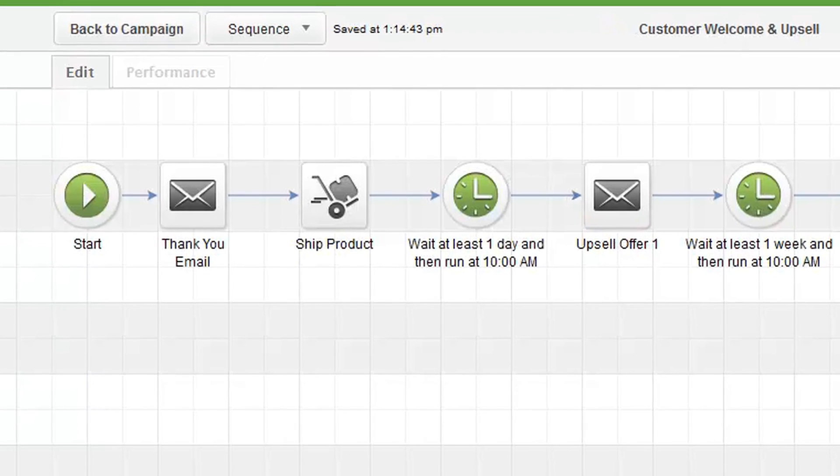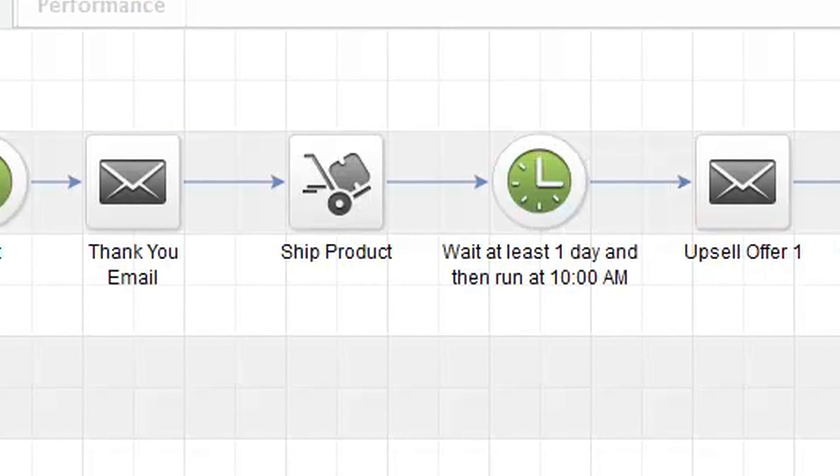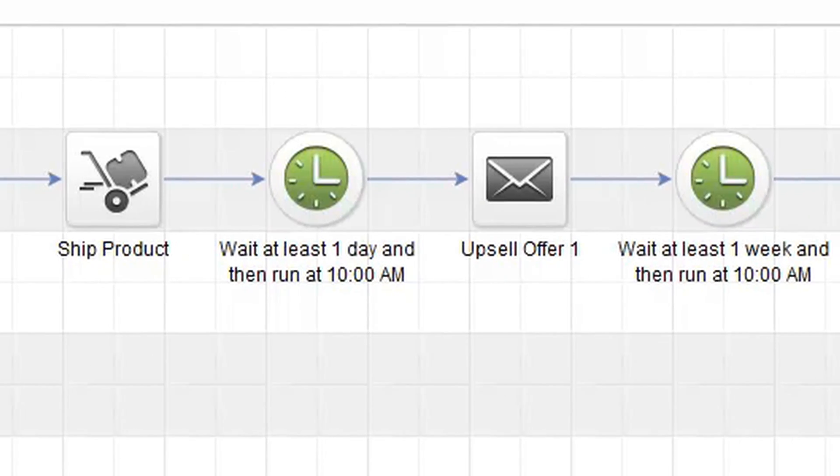Streamline product fulfillment by sending delivery details directly to the person or company in charge of shipping. Or go green and deliver products electronically through download links.